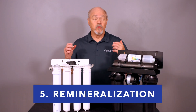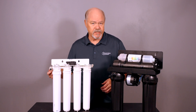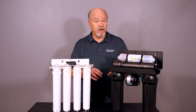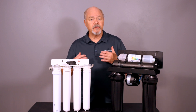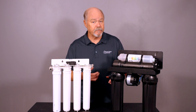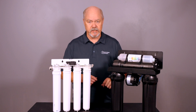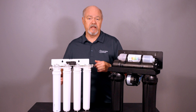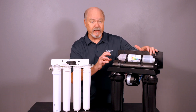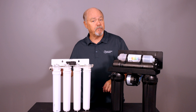Feature number five: remineralization. Reverse osmosis takes a lot of minerals out of the water — the majority of them. That's good in a lot of cases because some of those inorganic minerals we don't want, though some we kind of do want. Now there's availability of a cartridge that goes in conjunction with the reverse osmosis system to add some of those minerals back in. These are becoming more readily available, but they're not on every system. Some systems don't offer anything in that kind, so you'd have to add something afterwards. On a system like this one, the remineralization cartridge is built right in, so you get the benefit of a little higher pH and basic minerals like calcium added back into the water.